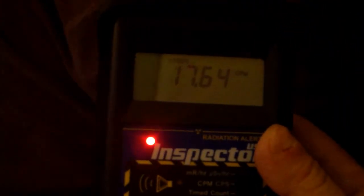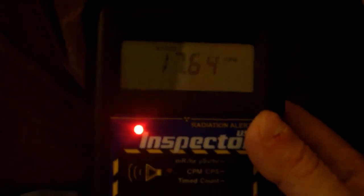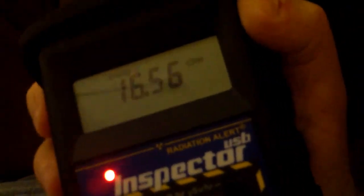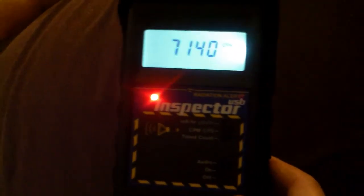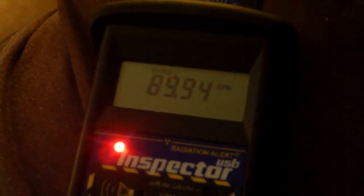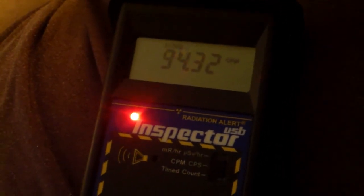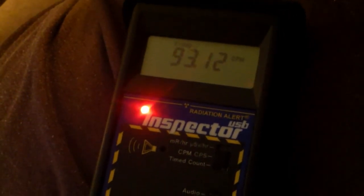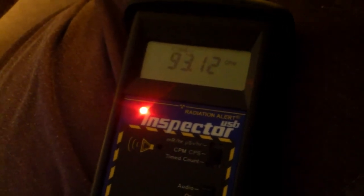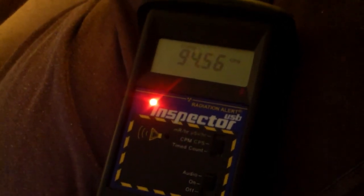Just two or three inches more and we're at 17,000 counts per minute. Let me open the back of the unit up, showing the actual detector itself. As we approach their body, we hit 89,000 counts per minute, 94,000 counts per minute. At this point, we're in fast response mode with the detector because it has detected that we're in a high radiation environment.